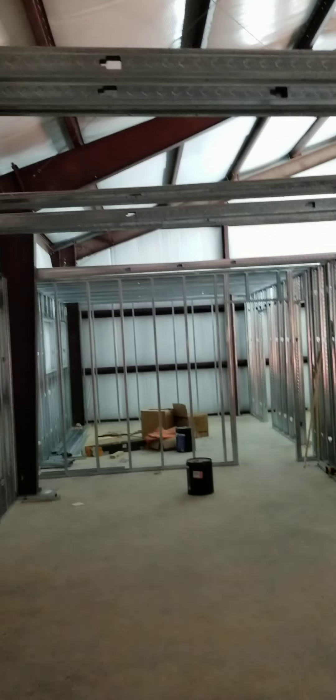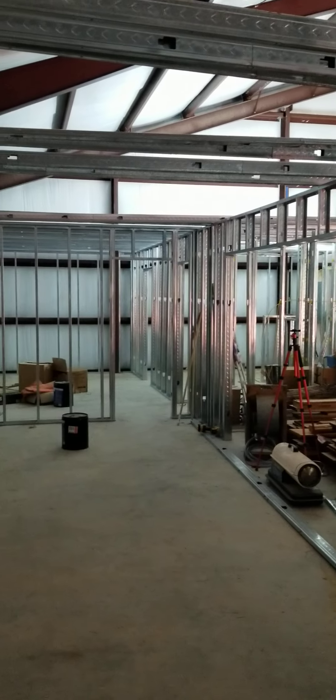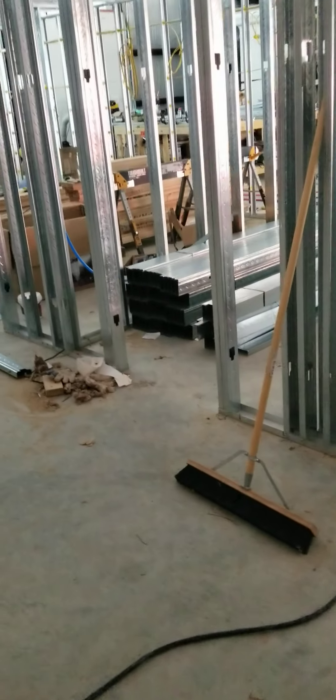Other than that, it looks like it's come along pretty good. We've got to make a bunch more of those ceiling joists, but we've got lots of 10-footers left.